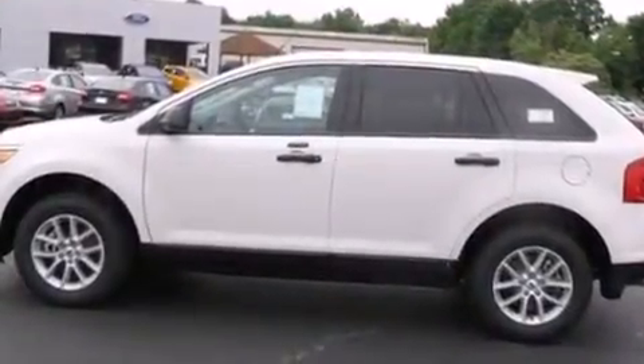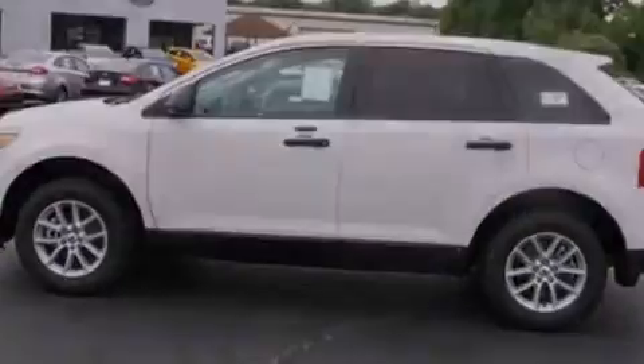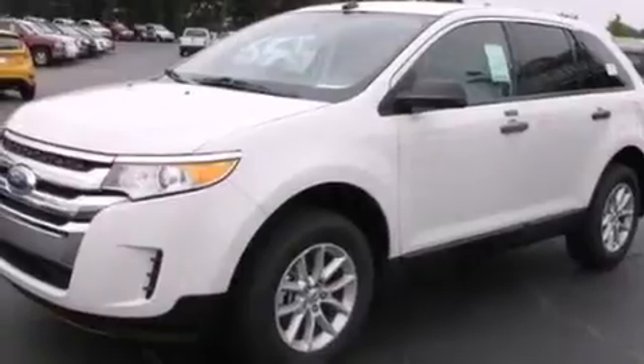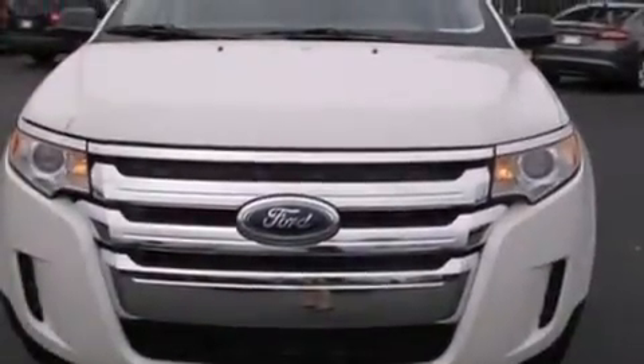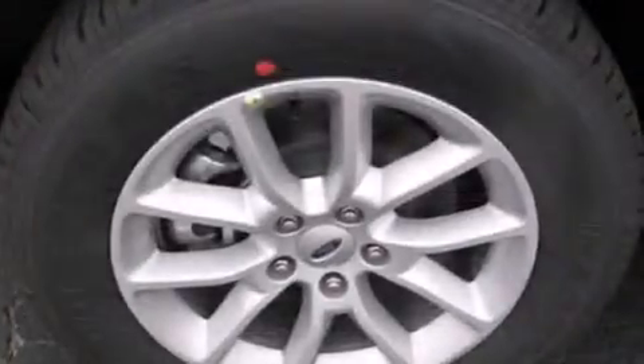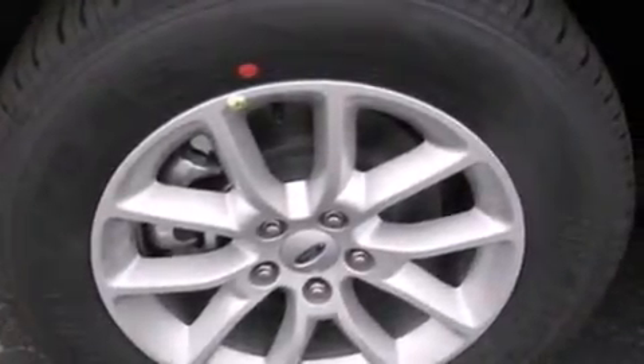Air conditioning, cruise control, full power accessories, a six-speaker audio system, side curtain airbags, rear seat child-proof door locks, front and rear reading lights, a CD player, a keyless entry system, and an auxiliary power outlet.